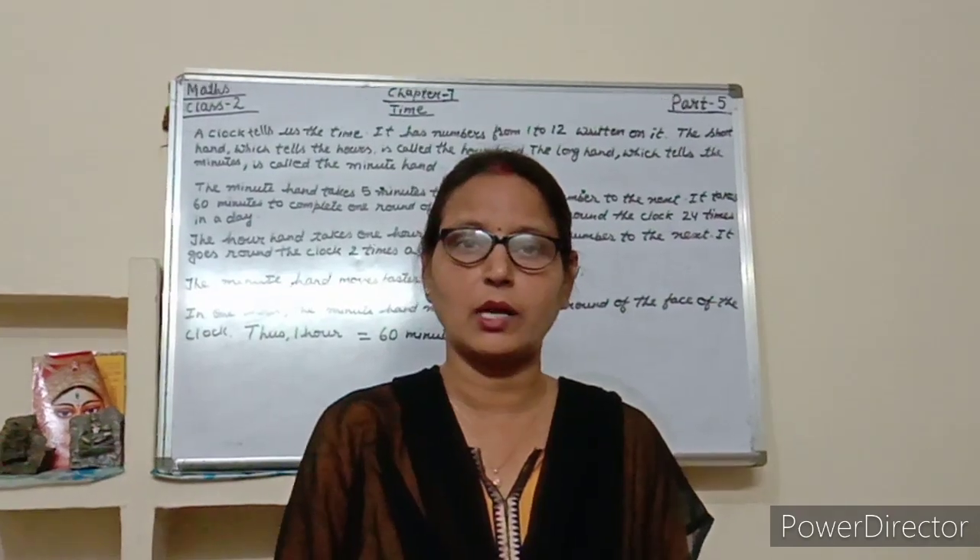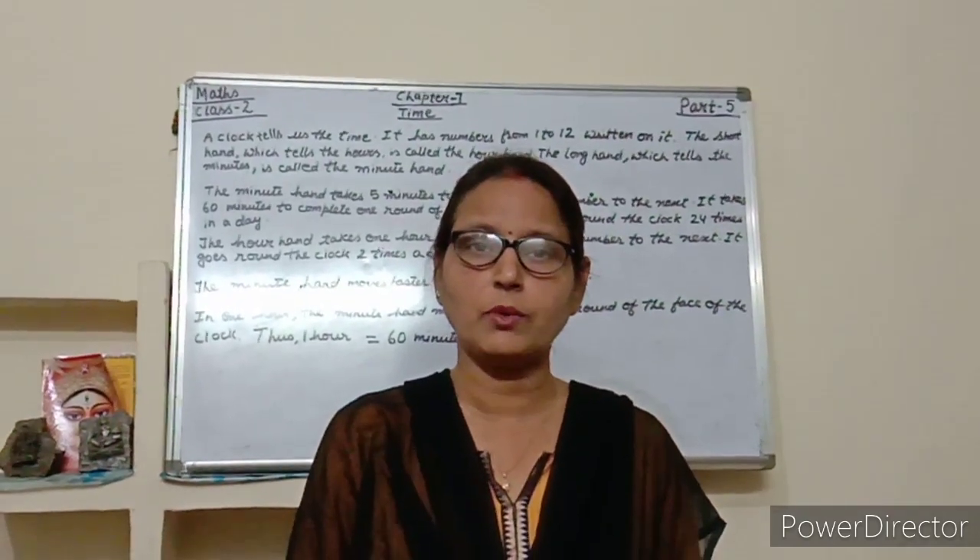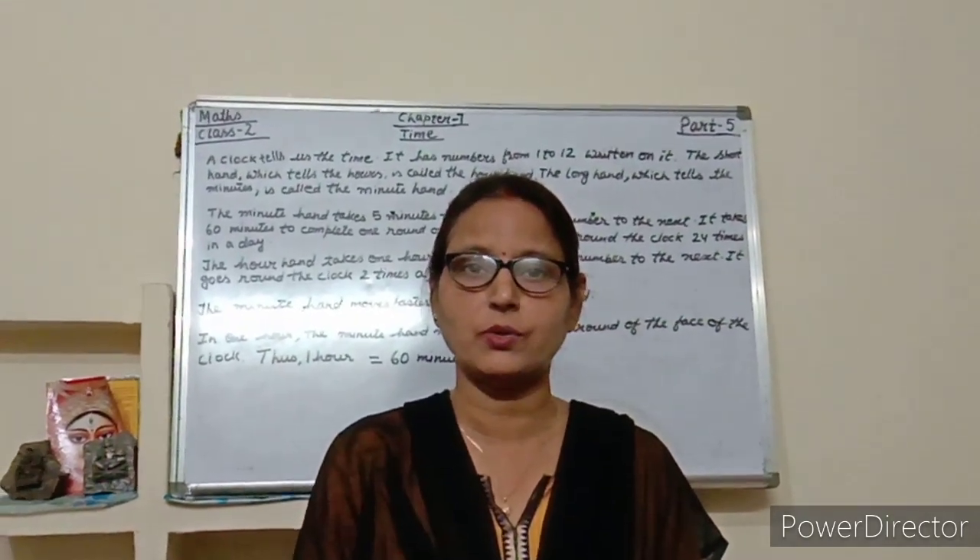Good morning to you all students. Today I am going to teach you Time, chapter 7, and this is video number 5.